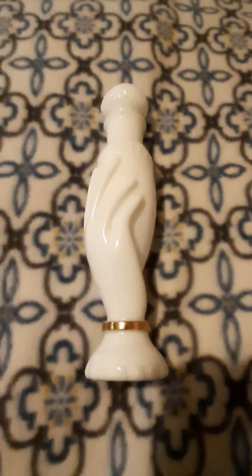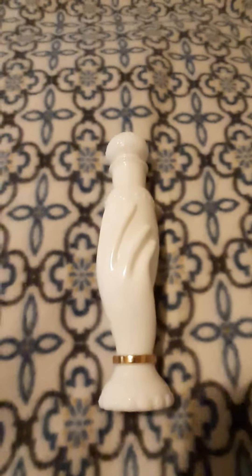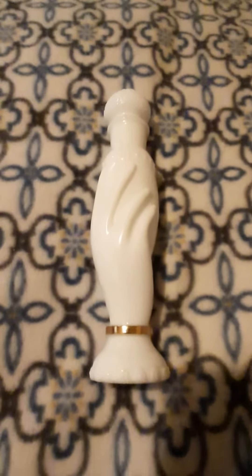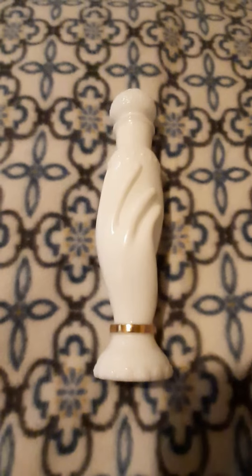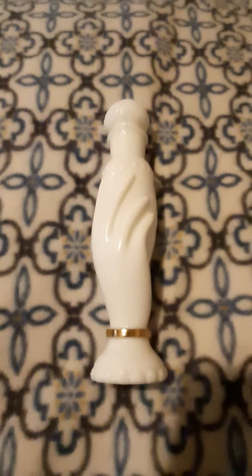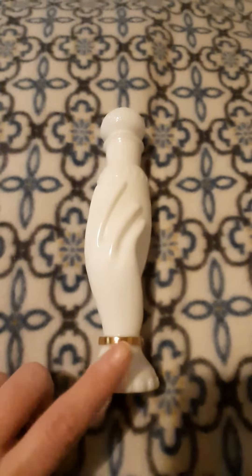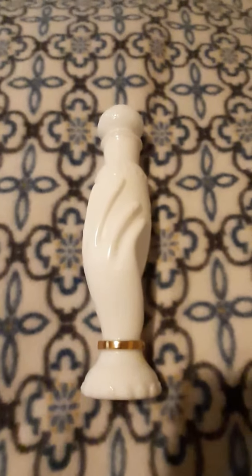Hi, I'm back with another video. I'm adding some new Avon perfume bottles to my vintage Avon perfume collection. After I bought one, I went looking and found they had a ballerina one with that same glass look.